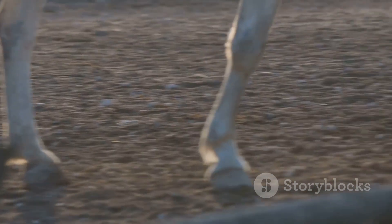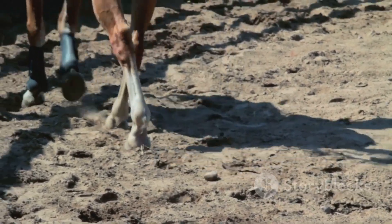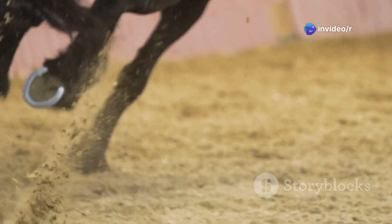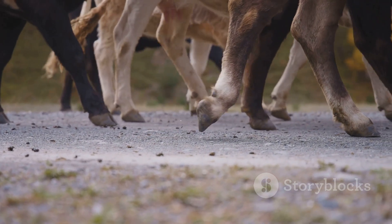Perissodactyls, on the other hand, are odd-toed ungulates. They support their weight on one or three toes. Horses, for example, have a single, powerful toe on each foot, giving them incredible speed and agility. The difference in toe number affects how these animals move and the environments they inhabit.